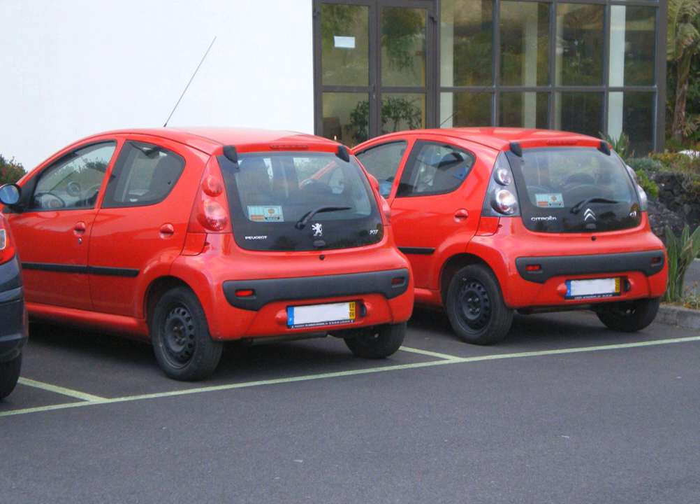The Rover City Rover, launched in 2003 as the last vehicle from the MG Rover Group, was a rebadged Tata Indica made in India. English motoring journalist George Fowler criticized the MG Rover Group, who was enjoying national sympathy from the British public as the last domestically owned automobile manufacturer, stating the City Rover was a duplicitous attempt to save Rover by flogging an Indian car on which the only Rover bits were the badges.